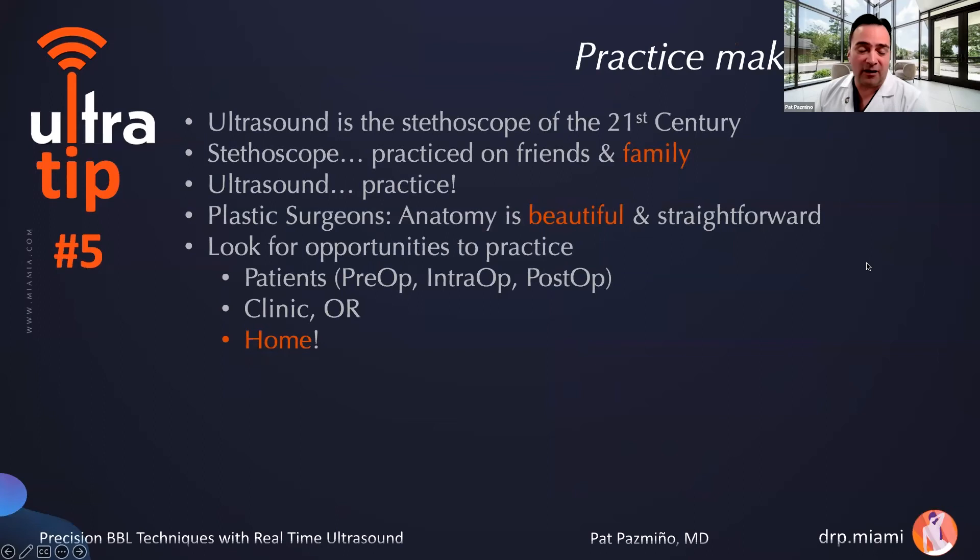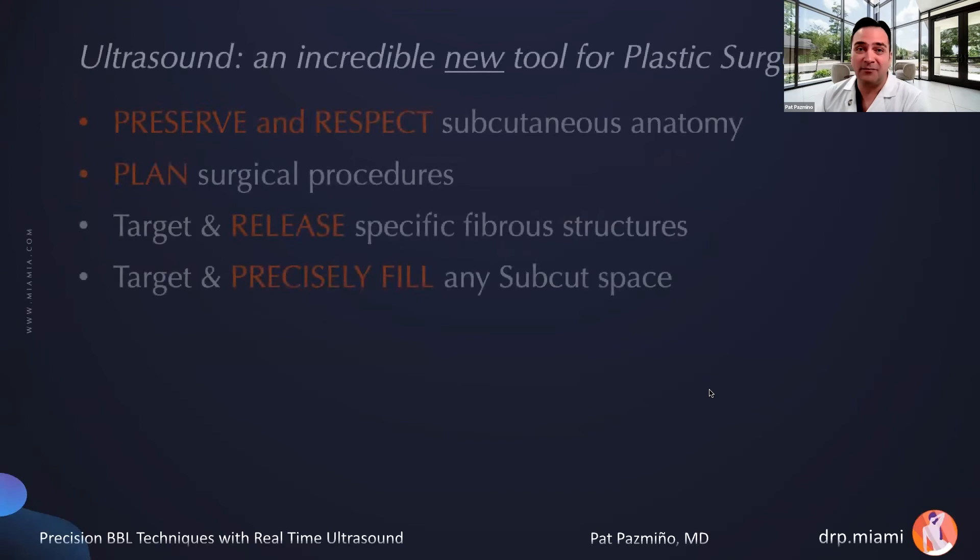The last ultra tip: practice makes perfect with ultrasound. This is the stethoscope of the 21st century. None of us were born knowing how to use a stethoscope — we practiced on friends and family, and that's what ultrasound takes. It just takes a little bit of practice to get the ultrasound eye and to work on your hand-to-eye coordination. For plastic surgeons, anatomy is beautiful and straightforward — when you put the ultrasound on, you're going to be amazed. You're going to say, oh my gosh, that's the rectus, that's the arcuate ligament. Look for opportunities to practice: on patients before surgery, in the OR, after surgery, in the clinic, and even at home.